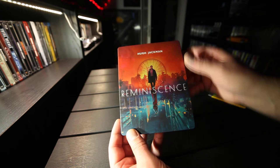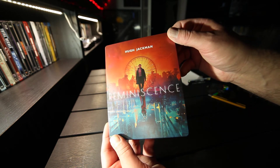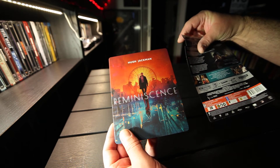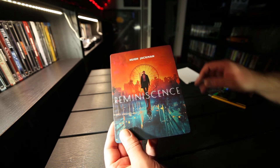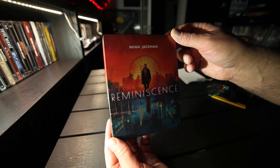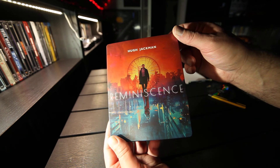That is Reminiscence on 4K steelbook. This is the Scandinavian release. Please subscribe, like if you want to. I'll be back soon with more.